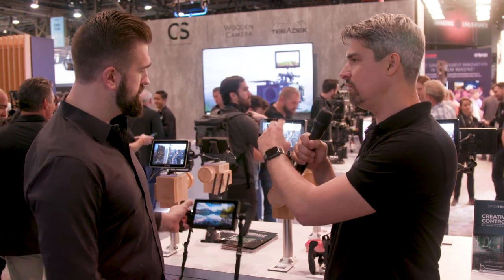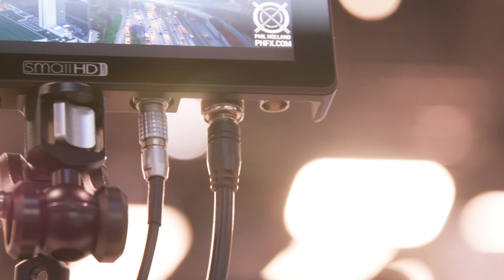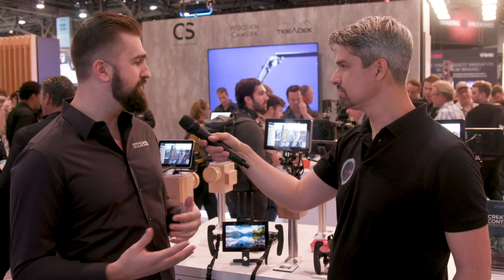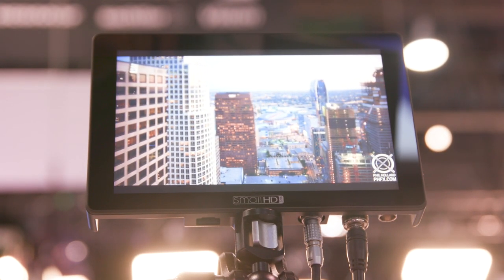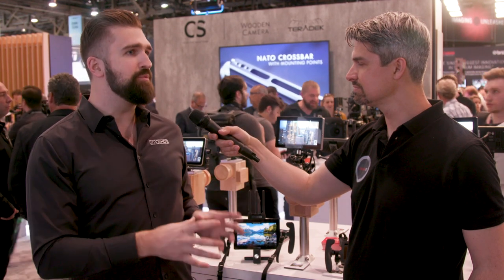The 702 Touch is essentially a more budget-friendly version of the Cine 7. Everyone knows the 702 Bright — it's a ubiquitous monitor, we've sold thousands of them. This project started from wanting to take the 702 Bright and refine it. We've added native L-series battery brackets, a V-mount bracket option, a brighter screen with P3 gamut, and shrunk it down a little bit — just a more refined version of the 702 Bright.